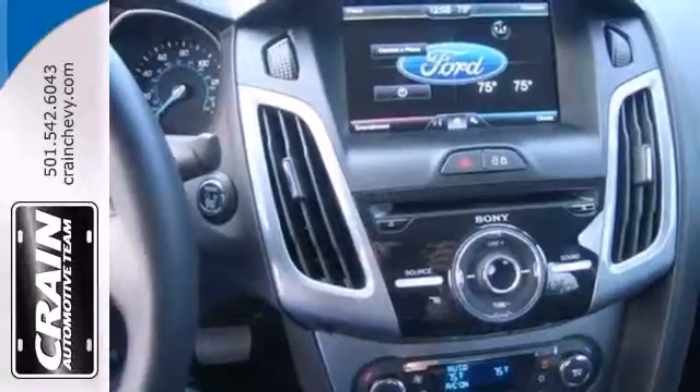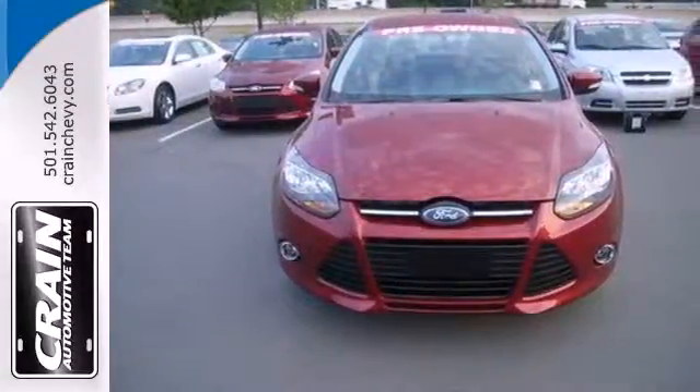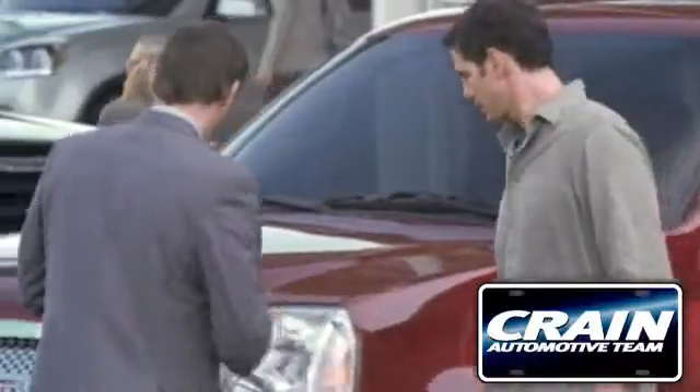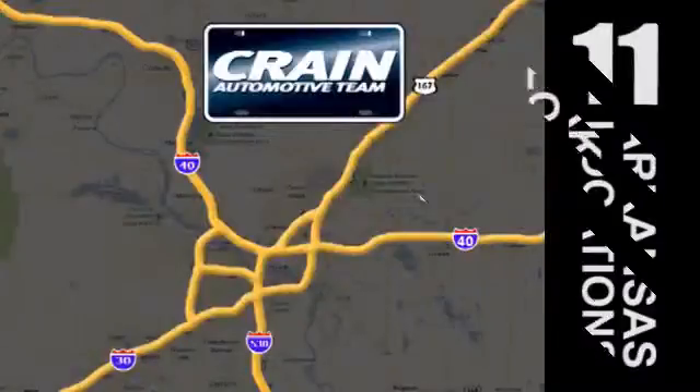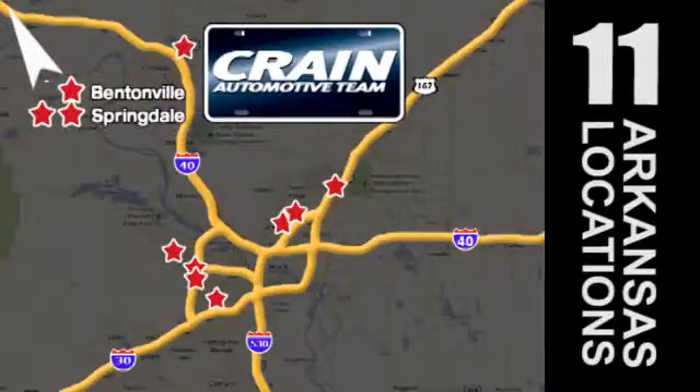This 2013 Focus looks coiled and ready to spring. Are you ready to take off? Visit us anytime at Craneteam.com. Go, go, go. Craneteam's got them. Craneteam.com.